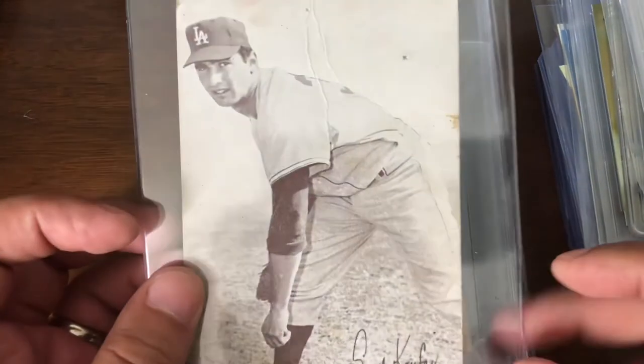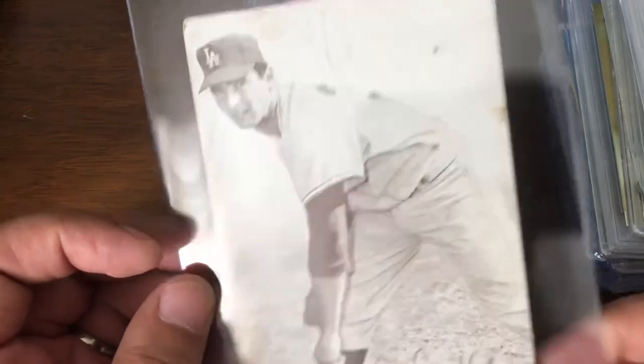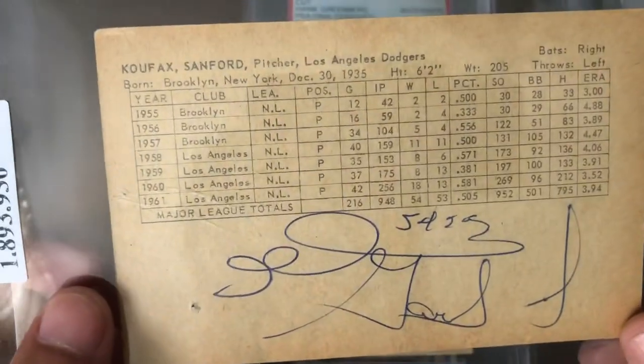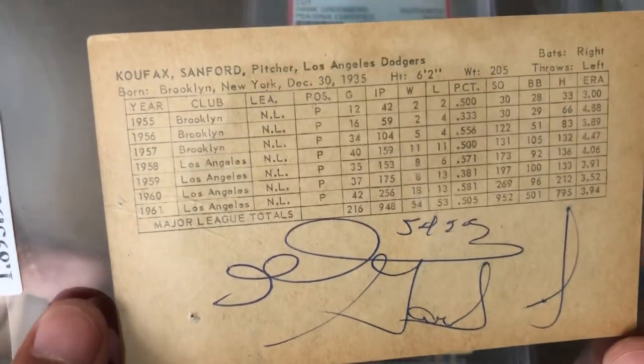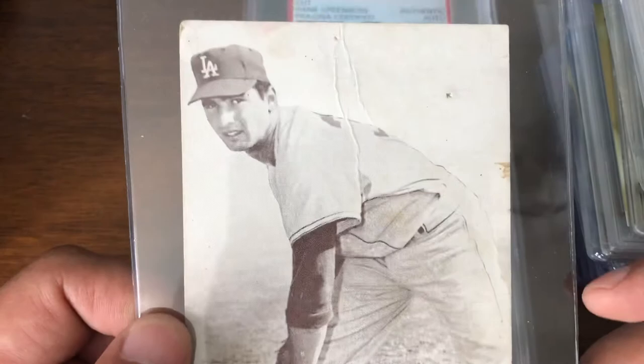And then this I added to an order because it was cheap. It's wrinkled, it's beat up, but it's old — it's '62. Postcard. It's got writing on the back, but it's a postcard I did not have for Koufax, so I figured I'd pick it up and just add it to the PC.